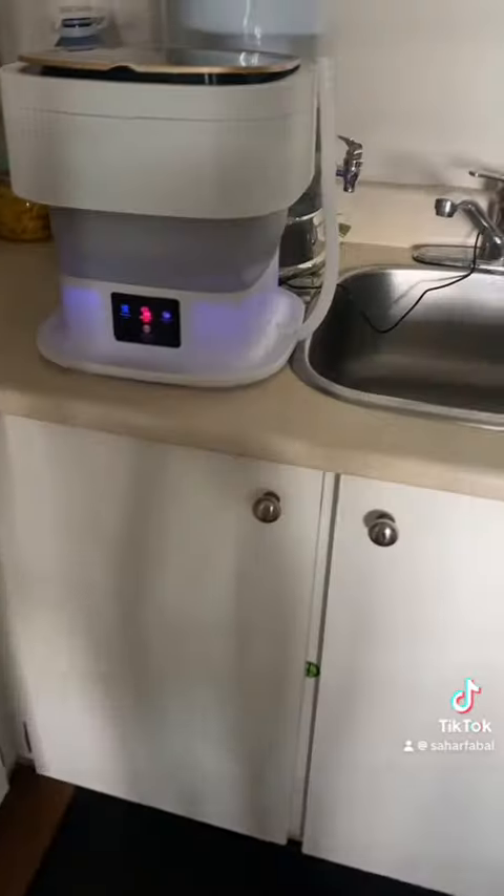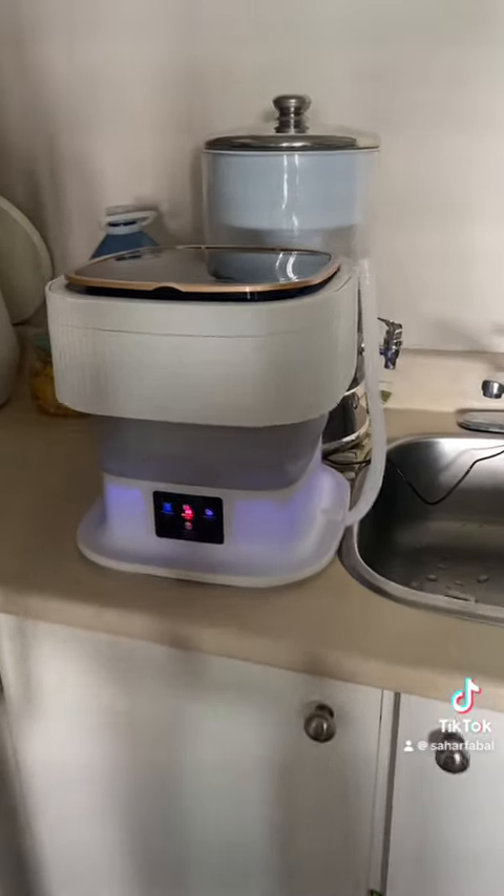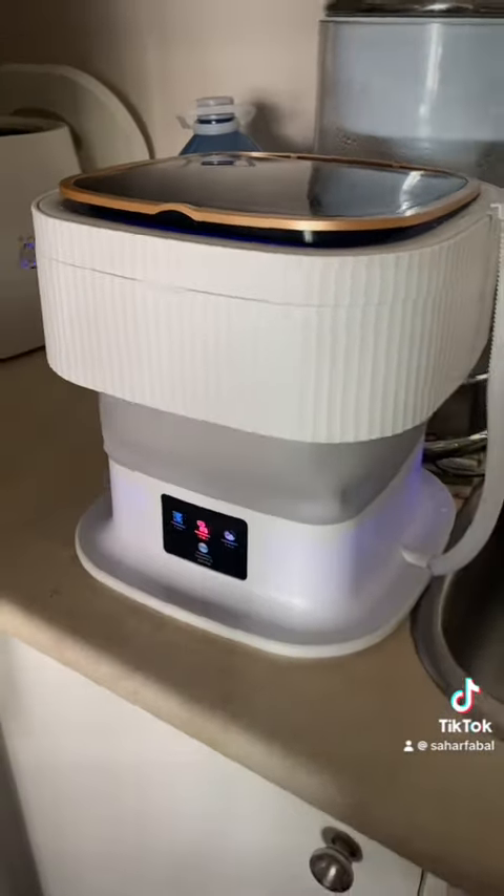I currently have a product that I really like — I'm not sponsored by them, I just want to talk about it because it's a very useful thing for me. This is a portable washing machine that I purchased.